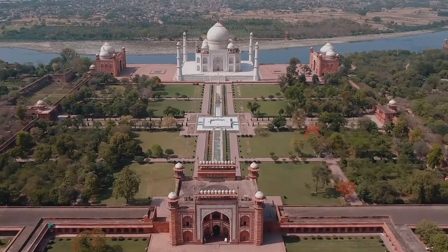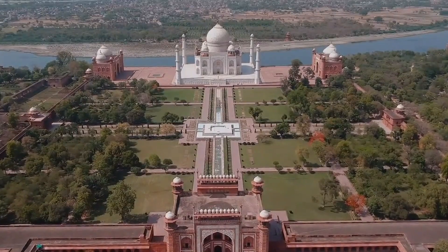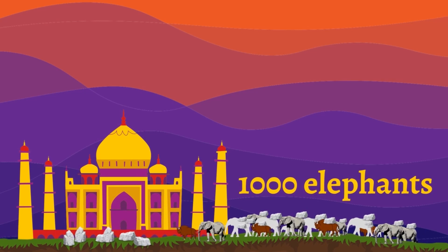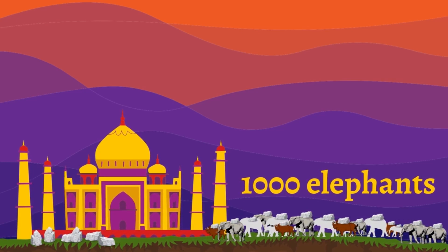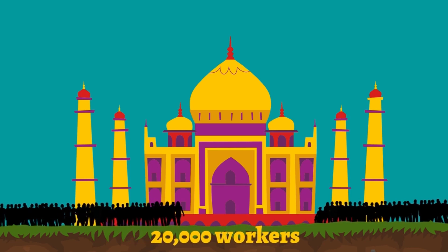The real coffins are located underneath the building because of religious customs. The construction of the Taj Mahal and complex took around 20 years and was completed in the mid-1600s. To carry the heavy sandstone and marble from distant lands, over a thousand elephants were used, as well as many oxen. In addition to that, over 20,000 people were involved in its construction.